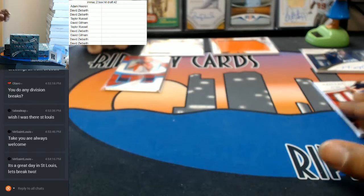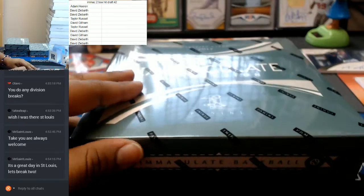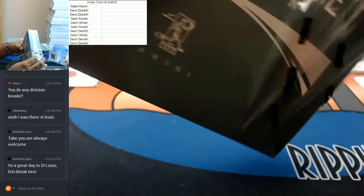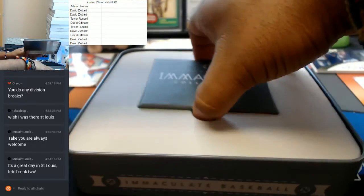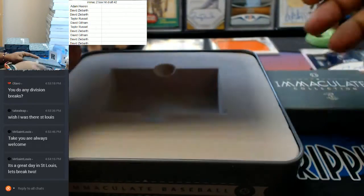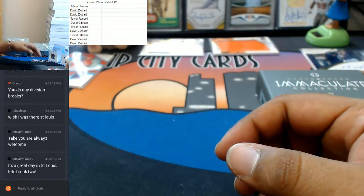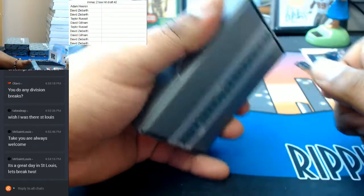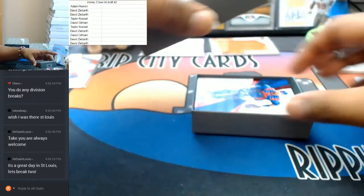Now let's see what's in this last box. All my new peeps in the room — you guys can save $10 off your first purchase. You guys could have got into a filler of this hit draft for Immaculate Baseball. Costs 48, you could have got in for 38. Save 10 bucks off your first purchase, or any purchase, as long as it's the first one on our website, RIPCityCars.com.